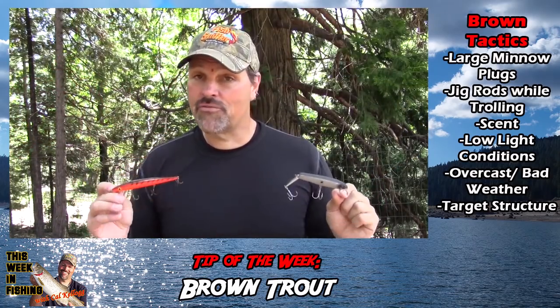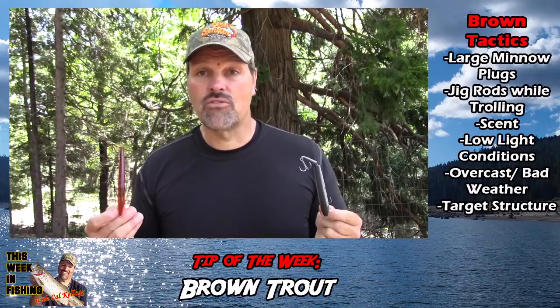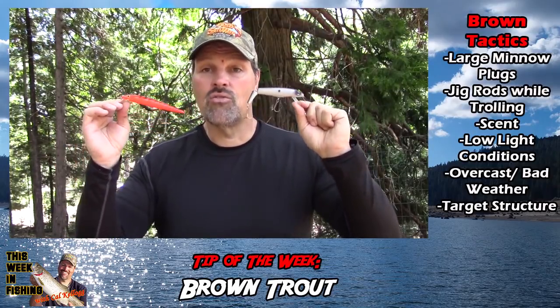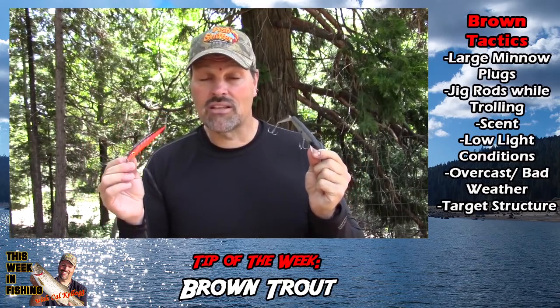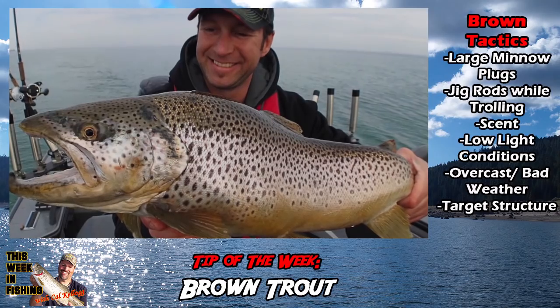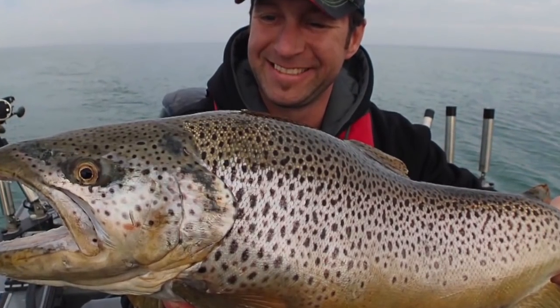It's like sturgeon fishing — put in your time. Pull big plugs like these. Use fluorocarbon line. Use stout enough tackle to land the fish. Eventually, good things are going to happen. That's the way to do it. That's the recipe for success on big browns.